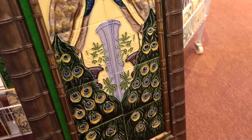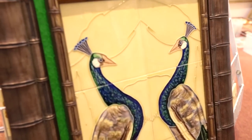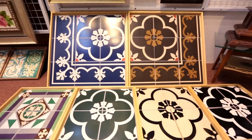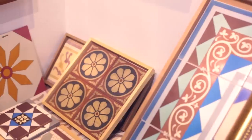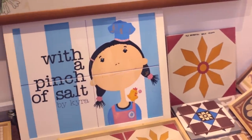Now you too can own a piece of Peranakan heritage. Choose from an array of patterns and motifs available in the showroom, and Esther by Kaira will have it replicated and ready for you.